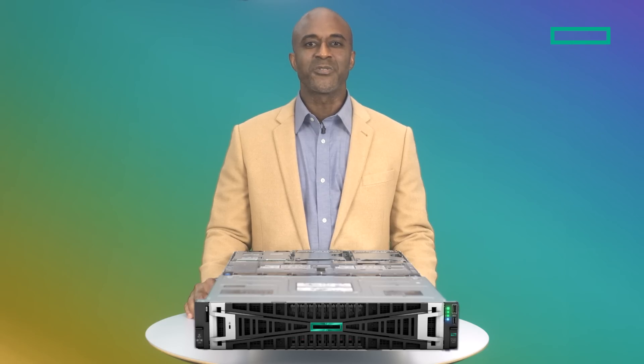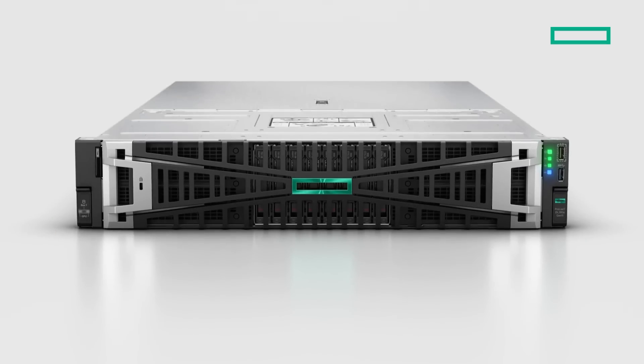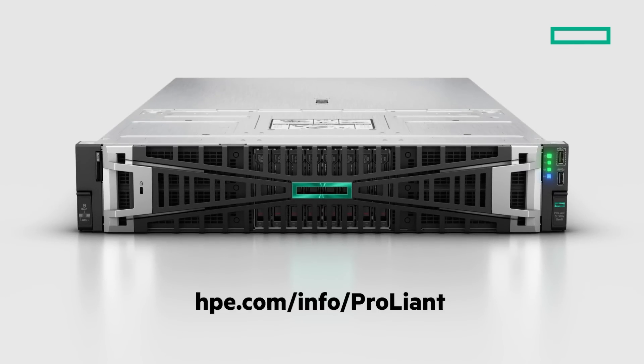Industry-standard servers are widely available, simple to upgrade, and GPUs can easily be added or removed to meet the demands of your particular AI workload. I hope you've enjoyed learning about this new innovative GPU-intensive server from HPE, which combines the best of on-premise and cloud computing with an intuitive cloud operating experience, HPE's trusted security by design, and optimized performance for large, complex AI workloads. To learn more, visit HPE.com/info/ProLiant.